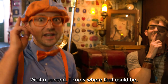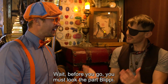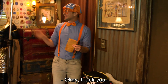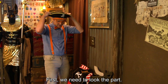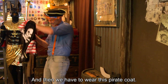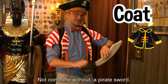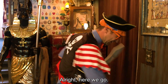Wait a second, I know where that could be. Wait — before you go, you must look the part, Blippi. Look the part? Oh, a new wardrobe! Yes. And good luck. Thank you. This is going to be so much fun. First, we need to look the part. Got to wear our pirate hat, because pirates love their treasure. And then we have to wear this pirate coat. How do I look? Not complete without a pirate sword.